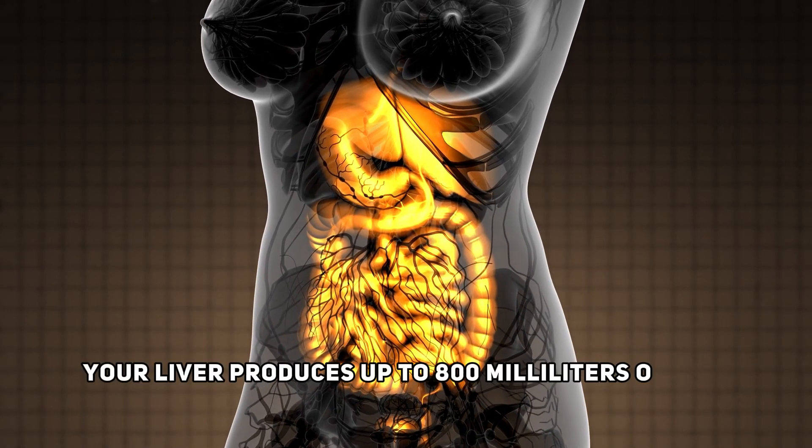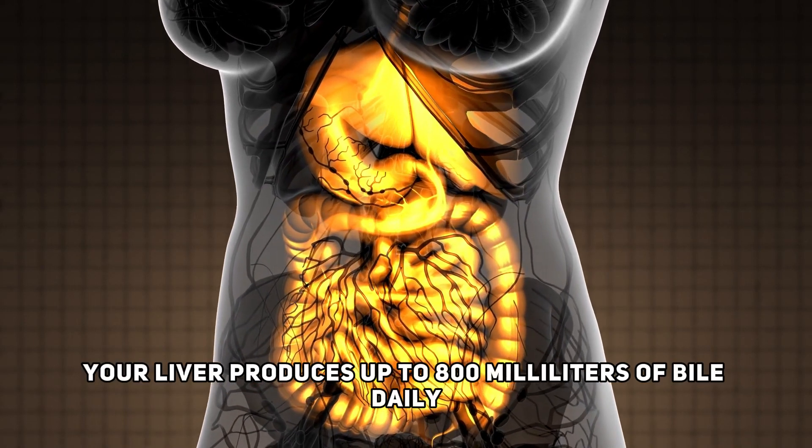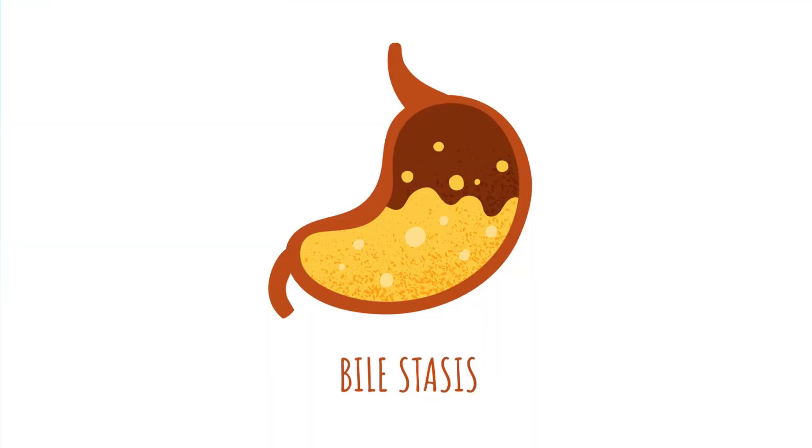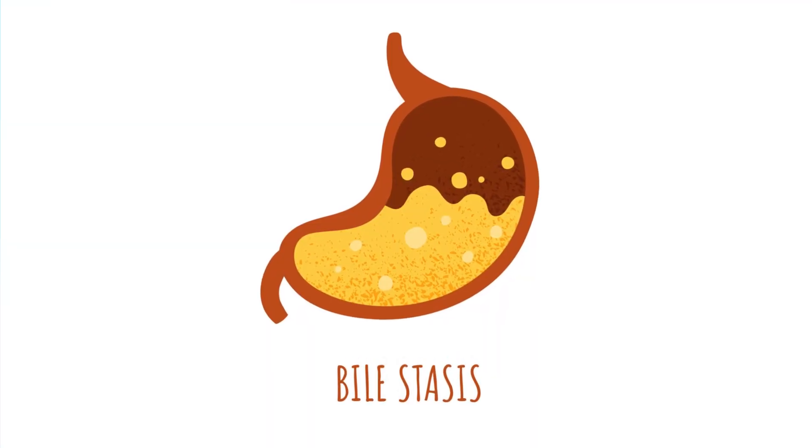Did you know your liver produces up to 800 milliliters of bile daily? But if that bile gets stuck, it can wreak havoc on your digestion. What do you know about bile stasis?